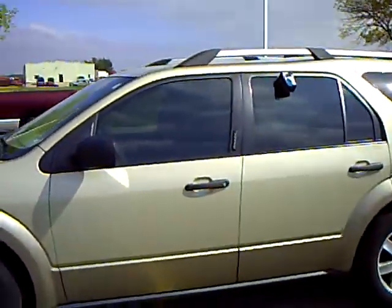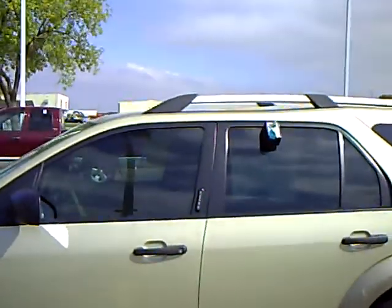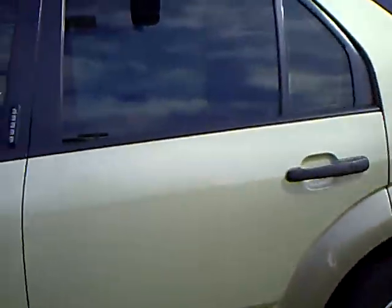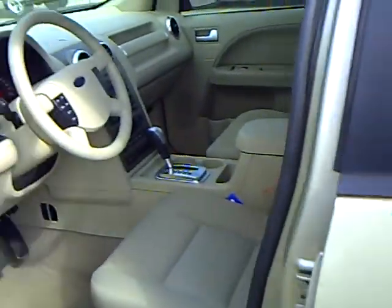Nice tan exterior color, very nice looking on the outside. It has a keypad entry system and slightly tinted windows all the way around.